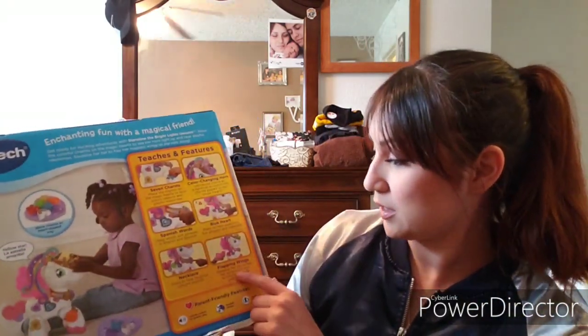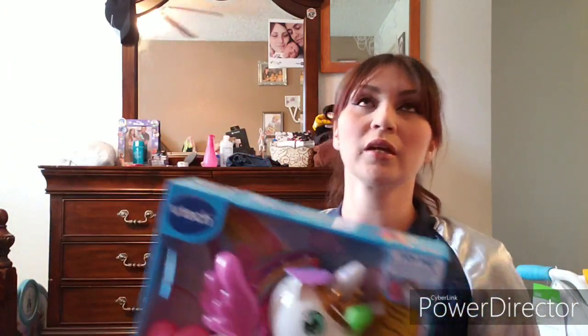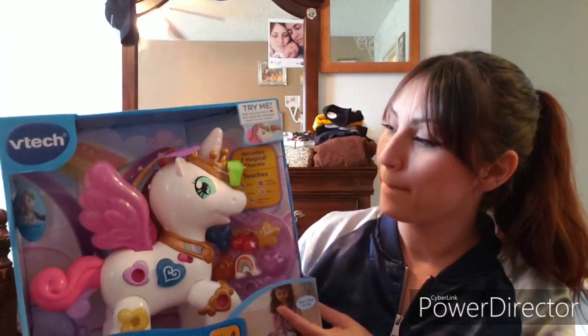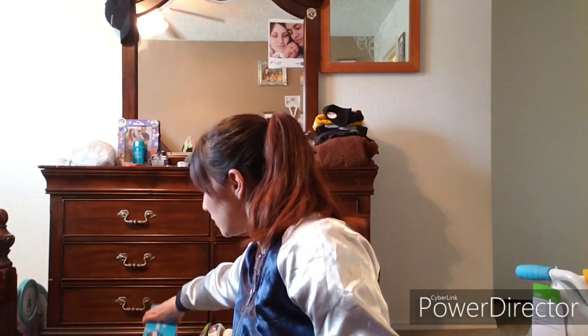It also has a blue heart necklace and flapping wings. She's been loving all these different toys, and I know she likes unicorns. It's just so cute for them to learn their shapes, colors, and stuff like that — I thought it was pretty cute.